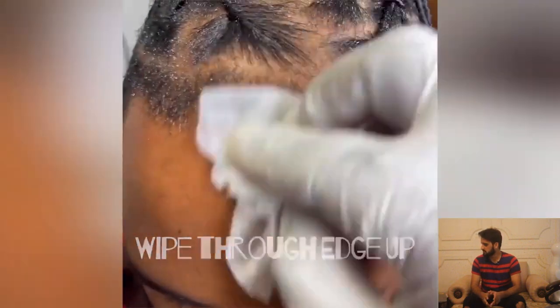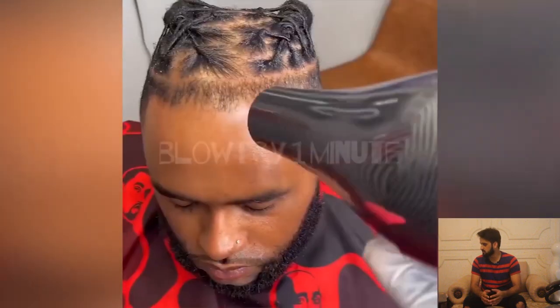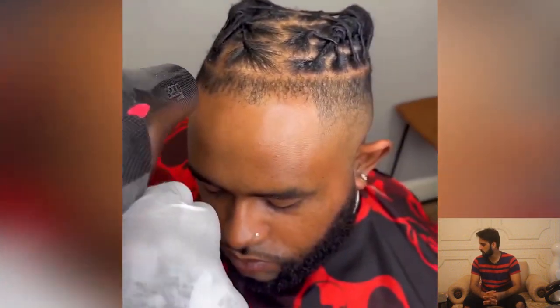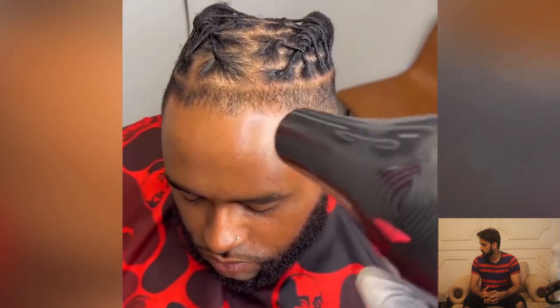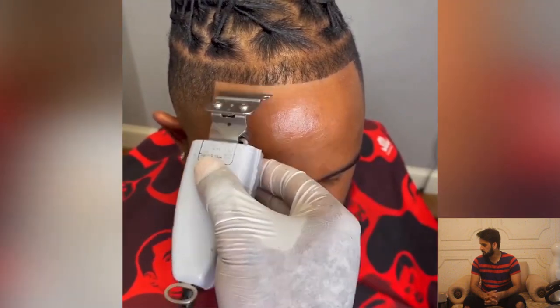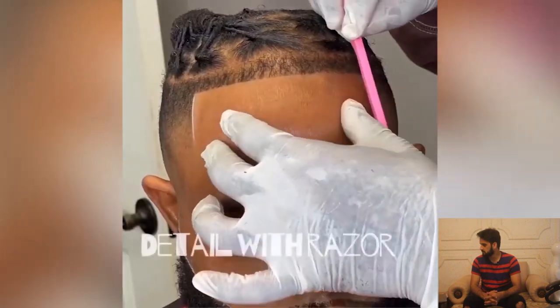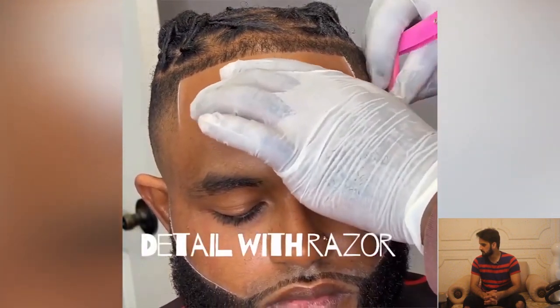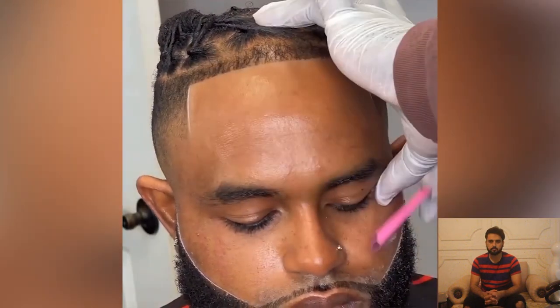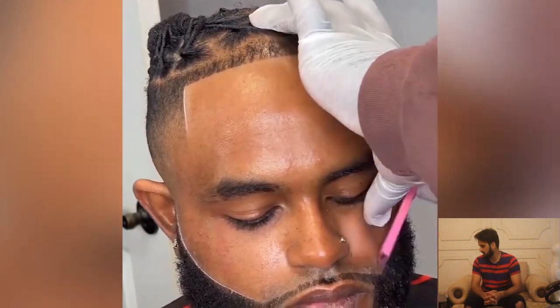Here is another haircut of the day. This guy has some braids and he is looking for a sharp line up. This barber is doing his best job to make his shape line perfect. Wow, what a sharp line up — the transformation is amazing.